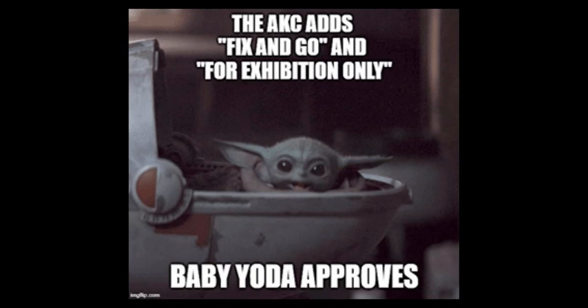You're listening to Bad Dog Agility, bringing you training tips, interviews, and news about the great sport of dog agility. I'm Esteban. And I'm Sarah. And this is episode 237.